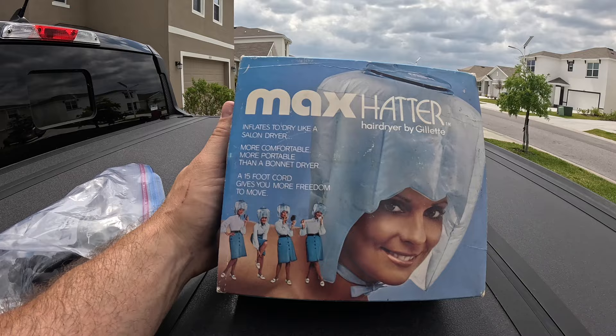We sold this one right here — this Max Hatter, it's vintage. It's probably the coolest looking box ever. I had it listed for $39.99. Someone sent me an offer for $25 and I accepted. That came from Papa Punchin — I gave him maybe five or ten bucks for it. He just had it sitting around, and Papa Punchin has a lot of really cool vintage items.